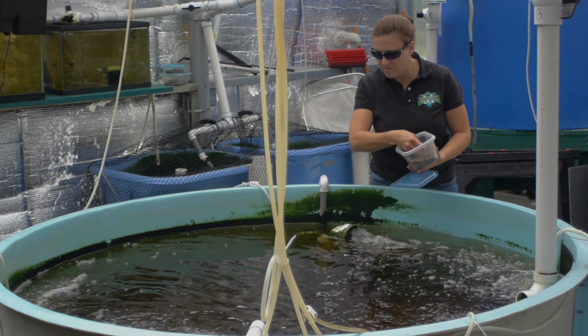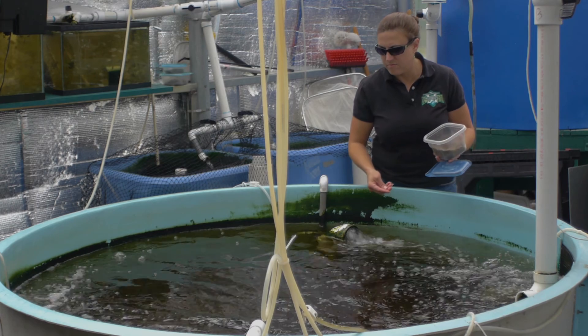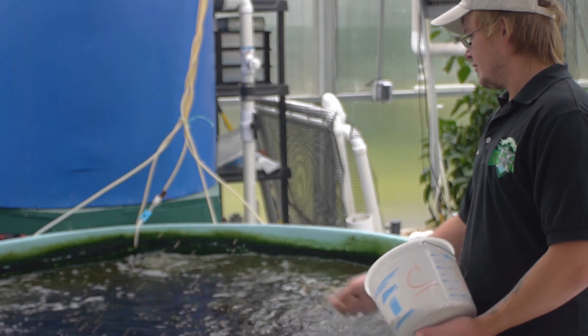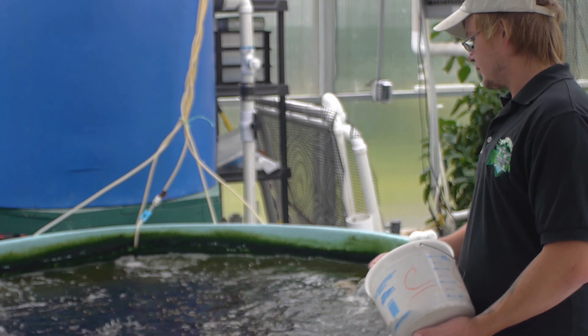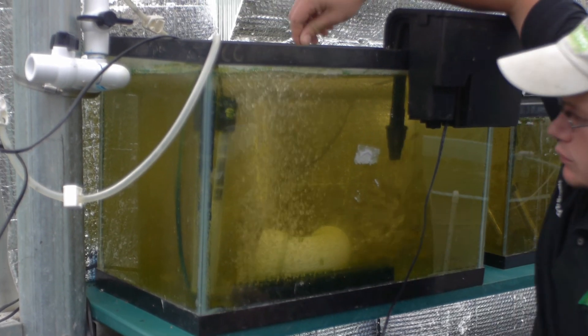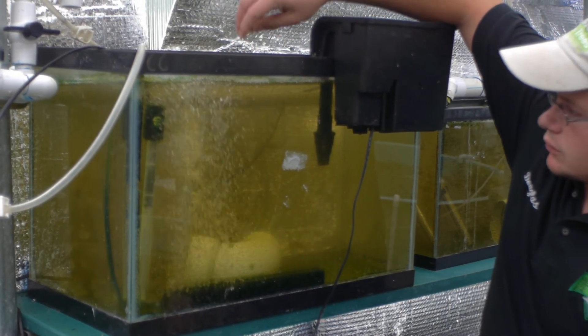Our aquaponics system contains a total of 4,500 gallons of water. This includes three fish tanks, totaling approximately 2,000 gallons of growing space, along with five small nursery tanks. The rest of the water is in our plant and filter components.